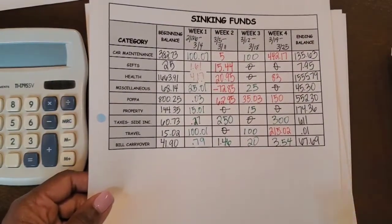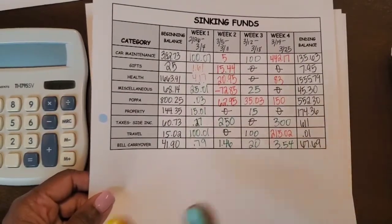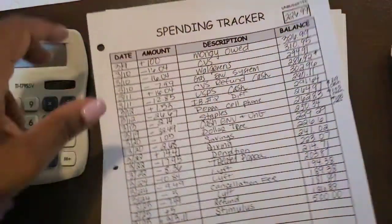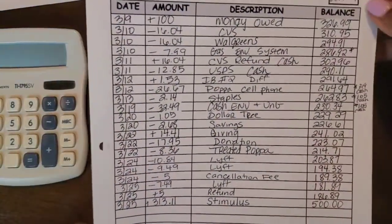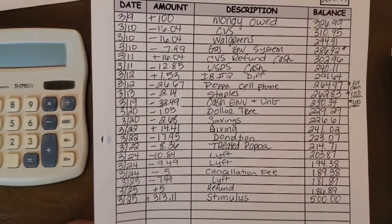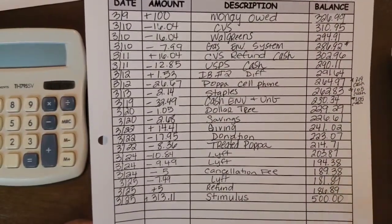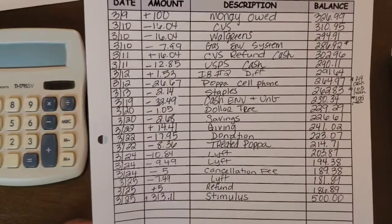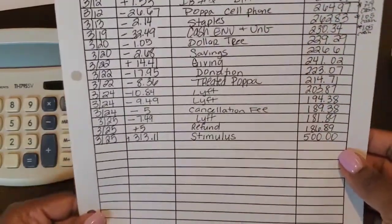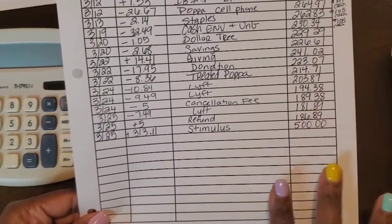I've already closed out the weekly check-in and verified that all totals match the spending record as well as the accounts themselves. As you can see, week one and week three are always money going in, and week two and week four are where the money goes out — so we definitely need to look into that. This is the spending tracker for the unbudgeted, where we started with $226.99 after everything was paid from income breakdown number one.